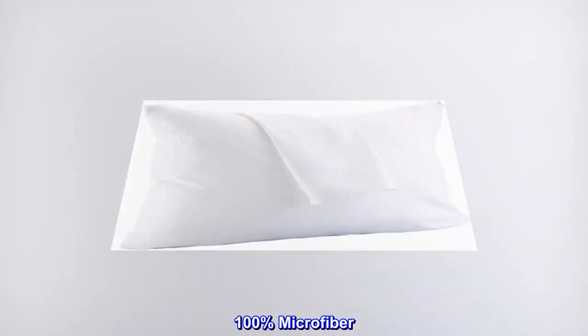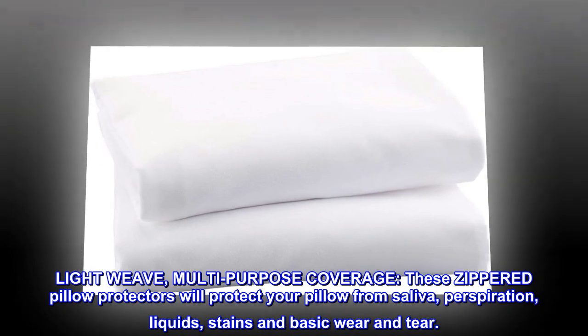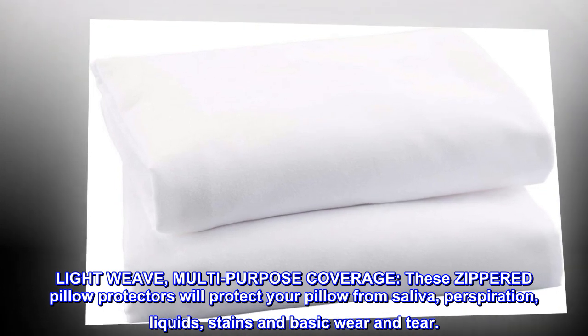100% microfiber. Light weave, multi-purpose coverage. These zippered pillow protectors will protect your pillow from saliva, perspiration, liquids, stains and basic wear and tear.